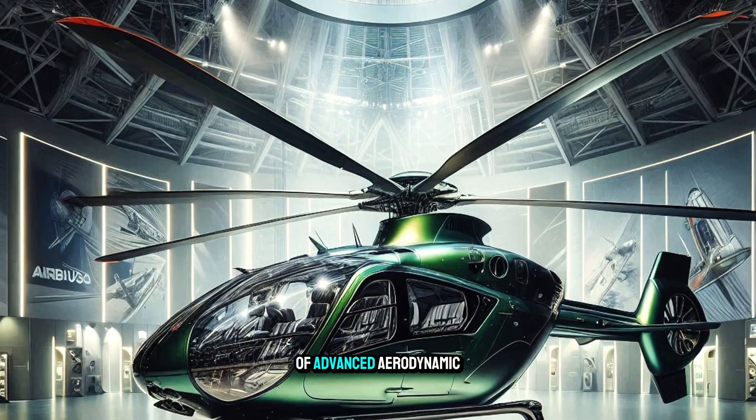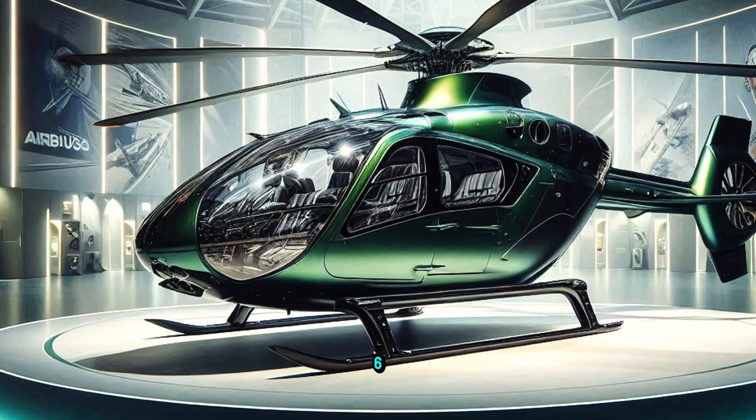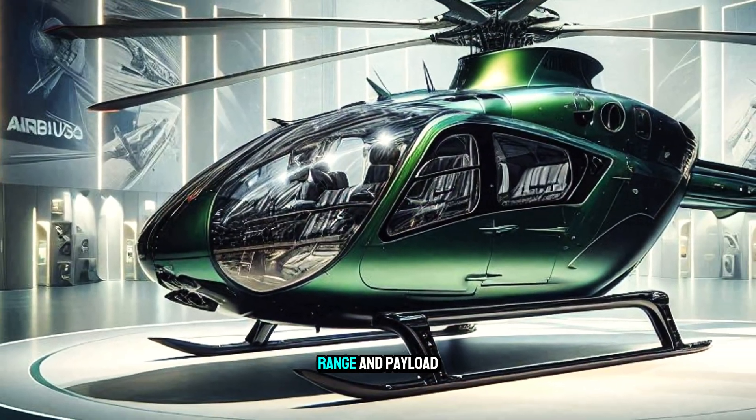With a combination of advanced aerodynamic design and powerful engines, the H160 offers outstanding performance in terms of speed, range, and payload.